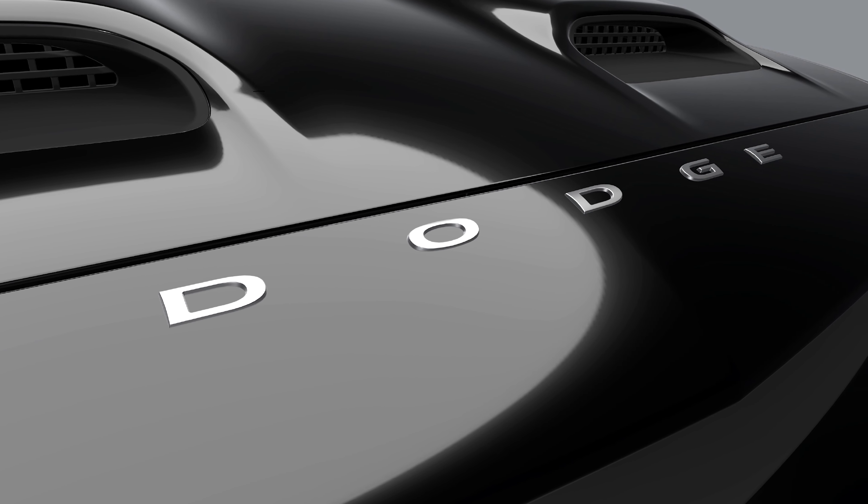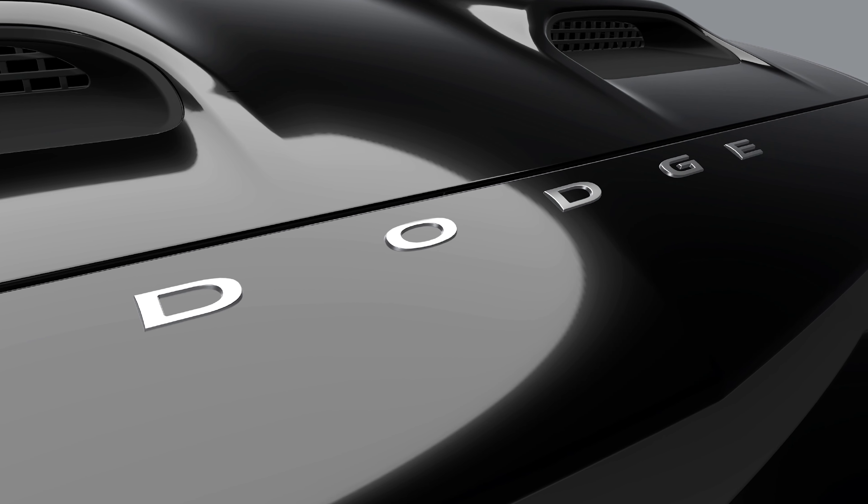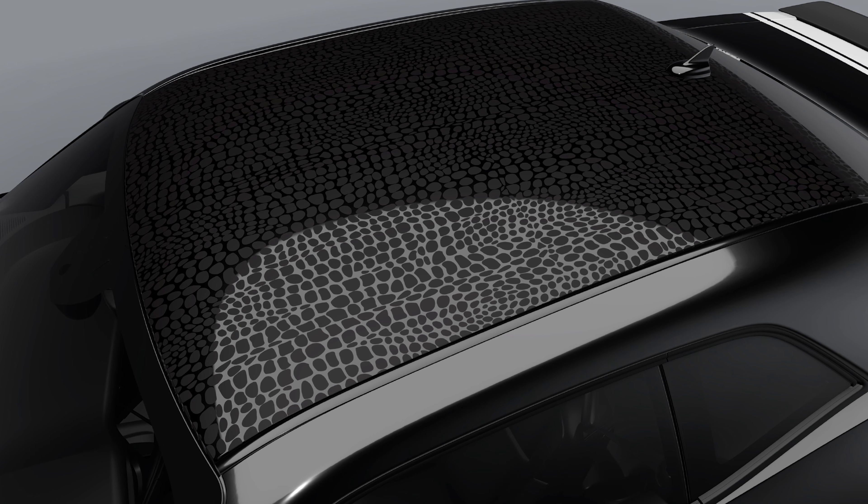We've reached number six of the seven Last Call vehicles from Dodge, and this one by far is my favorite. That's because it pays homage to a truly legendary machine from the muscle car heyday. This is the 2023 Dodge Challenger Black Ghost, and the story of why this car is awesome has nothing to do with its horsepower figure but everything to do with history.